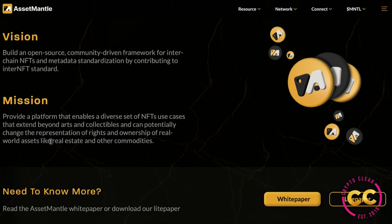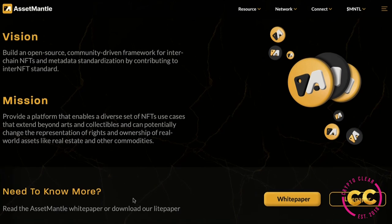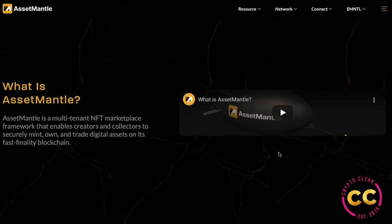Their mission is to provide a platform that enables a diverse set of NFT use cases extending beyond arts and collectibles, potentially changing the representation of rights and ownership of real-world assets like real estate and other commodities. If you want to know more, there is a white paper and light paper you can download. We've seen that there's the Mantle Place as well as the Mantle Builder.